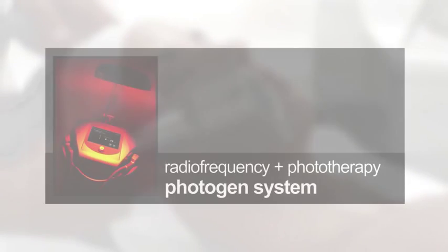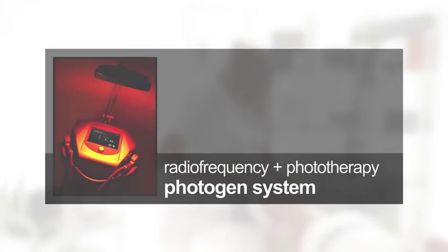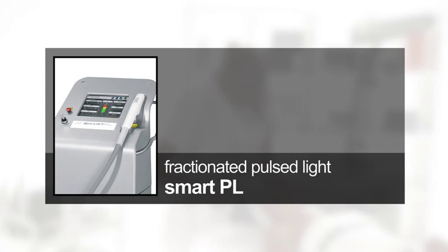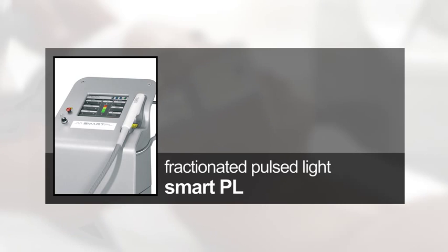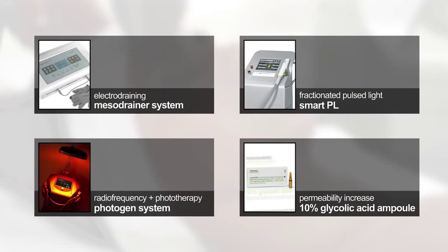Facial lift radio frequency and phototherapy: to increase the regenerative effect, it is recommended to apply Photogen system bipolar radio frequency for 10 minutes, and amber, red, and infrared LEDs for 10 minutes. Fractionated pulsed light: in skins with signs of moderate photo aging, it is recommended to stimulate the skin with Smart PL 530 nanometers amber light. Permeability increase: to remove excess dead cells, apply the content of one 10% glycolic acid ampoule.